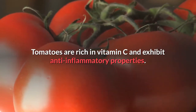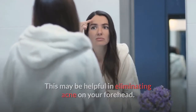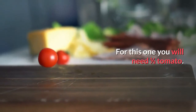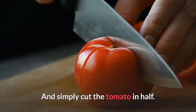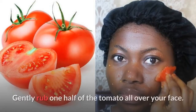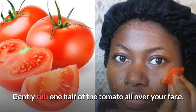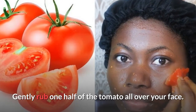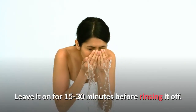Number seven: tomato. Tomatoes are rich in vitamin C and have anti-inflammatory properties, which may help eliminate acne on the forehead. You will need half a tomato. Cut the tomato in half, gently take the open cut end and rub it on your face or the affected areas, then leave it on for 15 to 20 minutes before rinsing off. You can do this once a day.